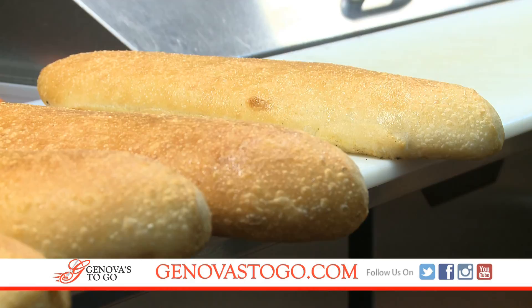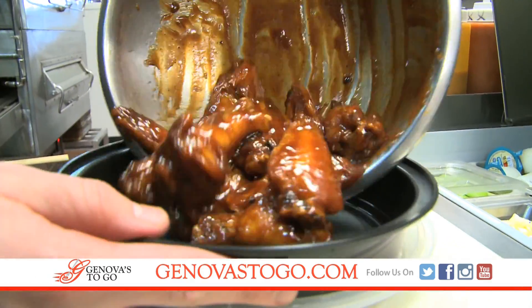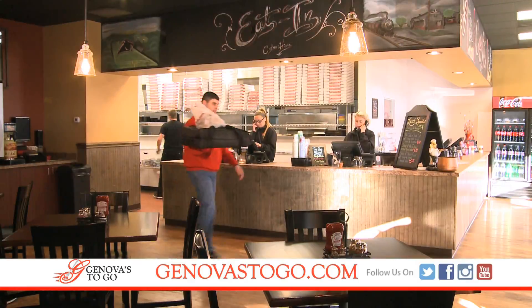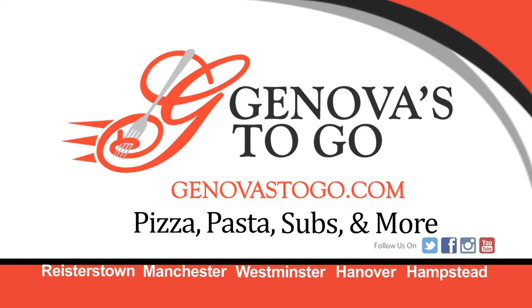At Genova's, it's all about the bread, hot pizza, cheese steaks, salads, and a menu filled with all your favorites. From our kitchen to your front door. Yes, Genova's — pizza, pasta, subs, and more. Order Genova's to go tonight.